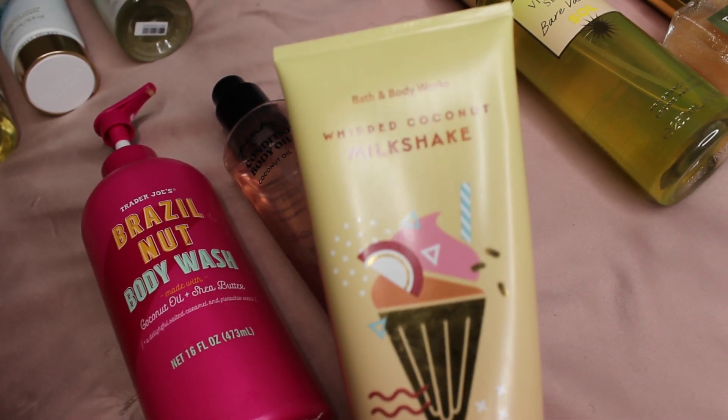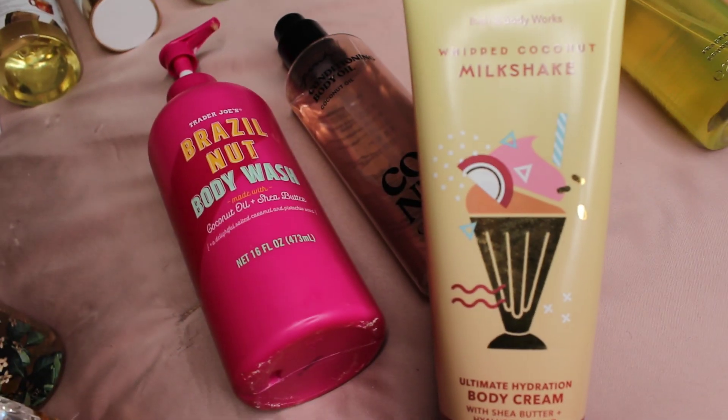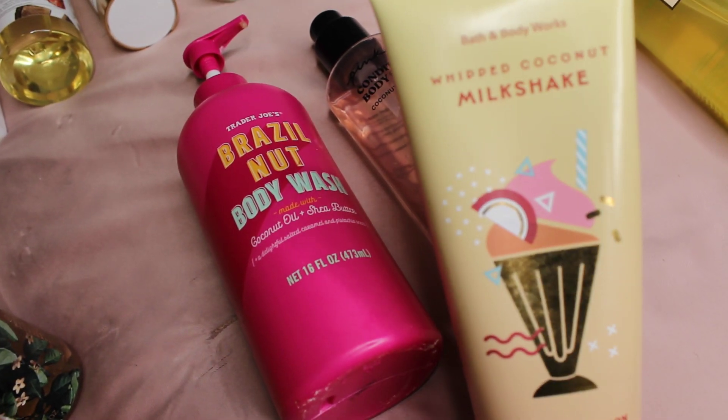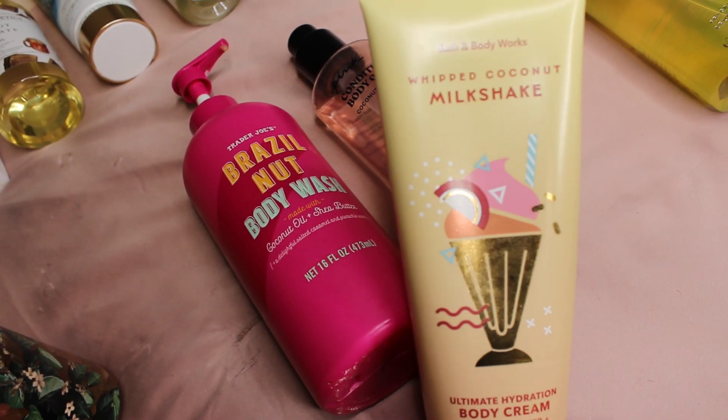Now we're going to go in with some sweetness — this is Whipped Coconut Milkshake from Bath and Body Works, the body cream. At first I didn't really like this, but now that I've started using it, it smells so good. Literally like a sweet coconut vanilla milkshake — it's delicious.